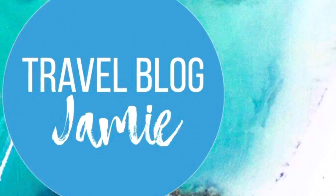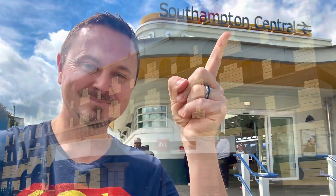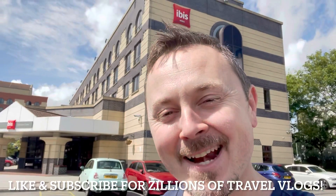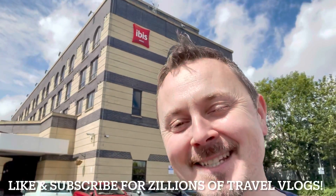Hey everybody, it's Jamie here and welcome to my tour and review of the Ibis Hotel in Southampton. It is pre-cruise day, and I am going to be staying in the Ibis Southampton, so come with me, have a tour of the hotel and I will give you my thoughts.